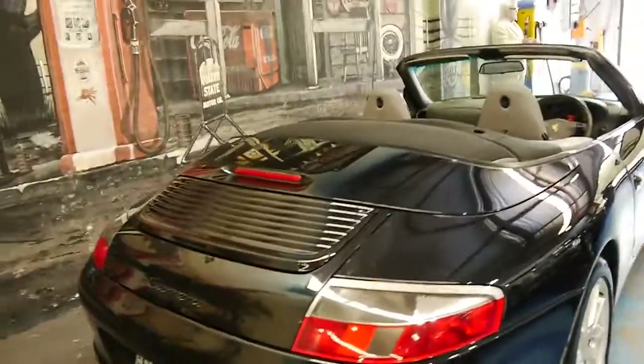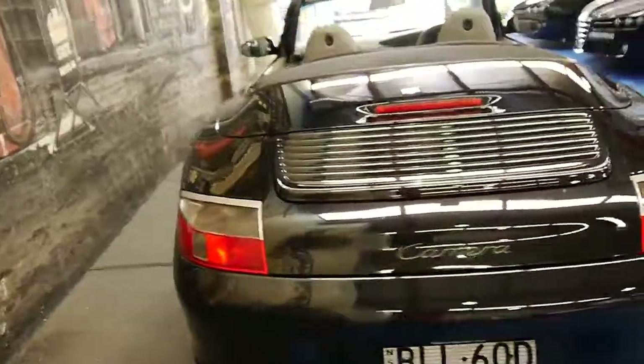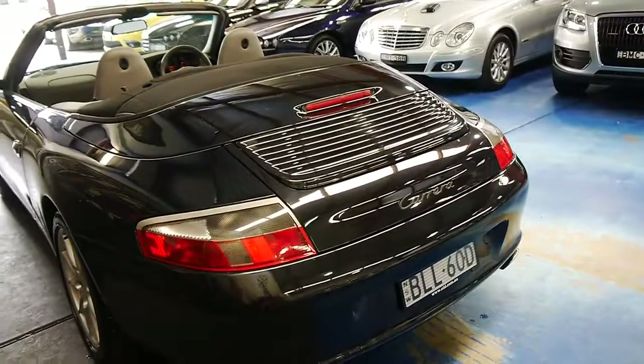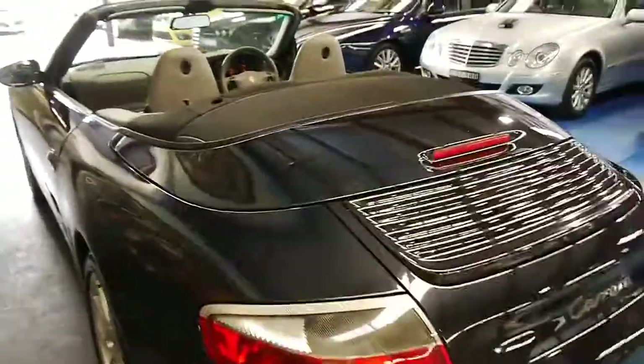Finally, another update was the glass rear window in the soft top, which is fantastic because the earlier ones had plastic which used to discolor. Thank you so much for watching and we look forward to hearing from you.